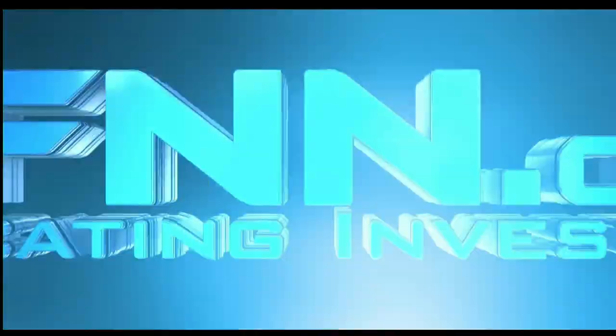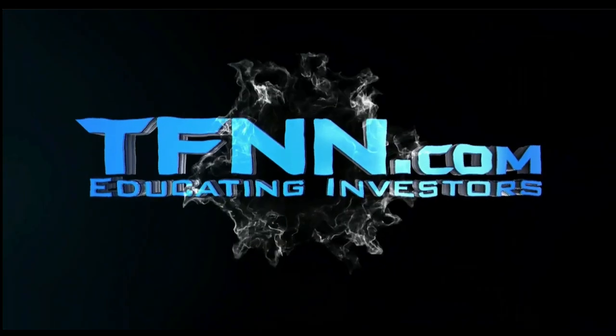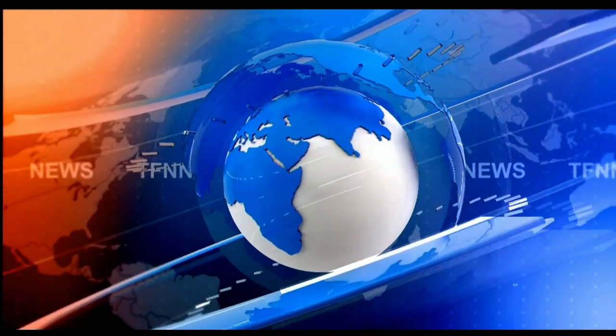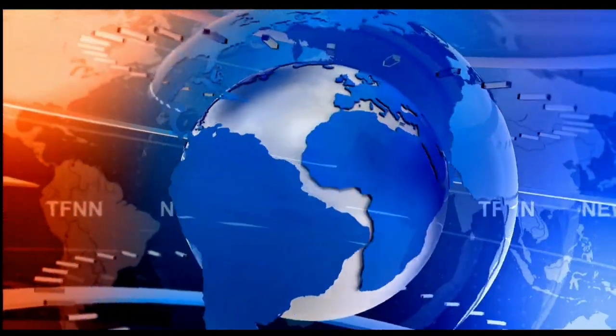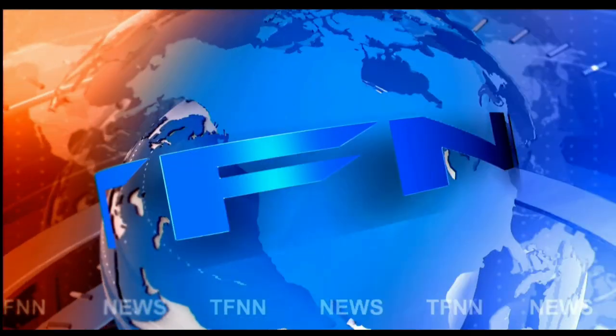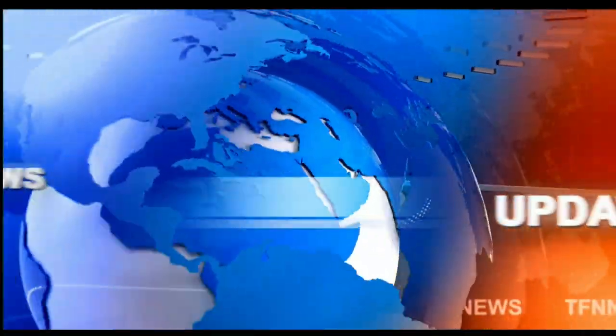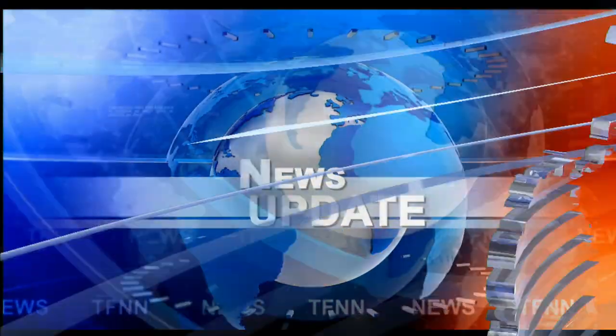This is TFNN, the Tiger Financial News Network. TFNN headline news update. Good morning, everyone. Basil Chapman here on this Wednesday, the 24th of May, for the 10 o'clock Tiger Financial News Network.